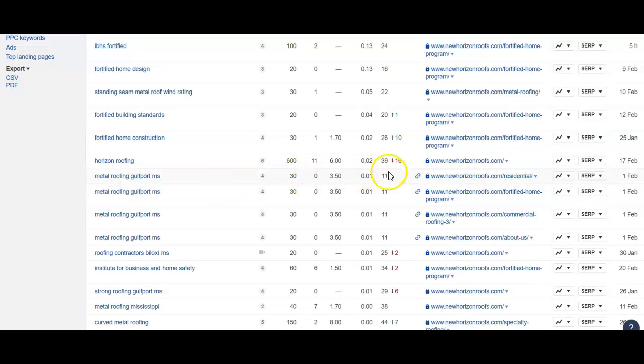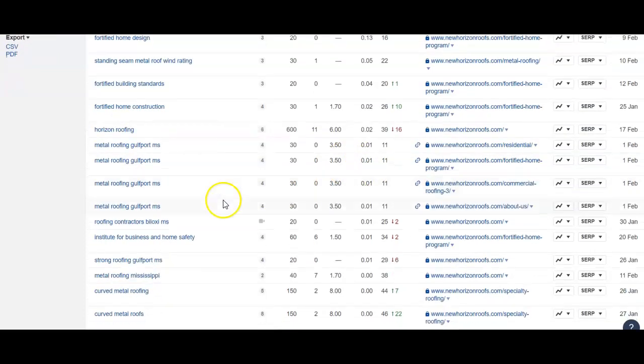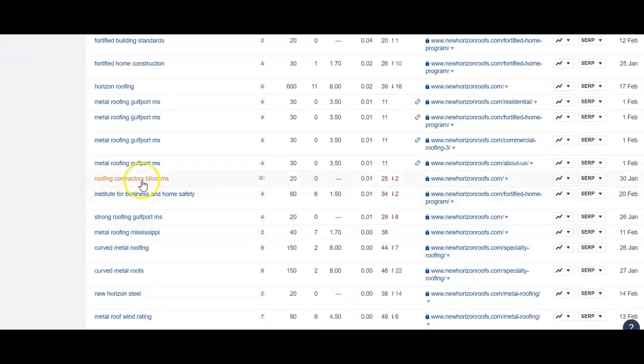It has roughly 30 people searching for it, not a whole lot. But as you see here, number 11 — that's where you're at in the Google system, that's page 2. So you're not getting really anybody out of those 30 coming to your page. But you do have some other good ones: Metal Roofing Gulfport MS, Roofing Contractors, Biloxi. These are all good ones, but you need some more power to your website to start making these move up to the top of Google.